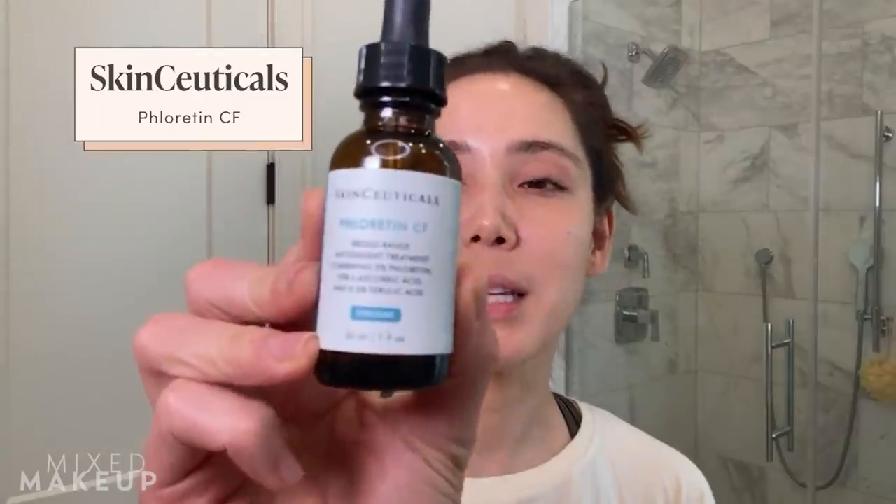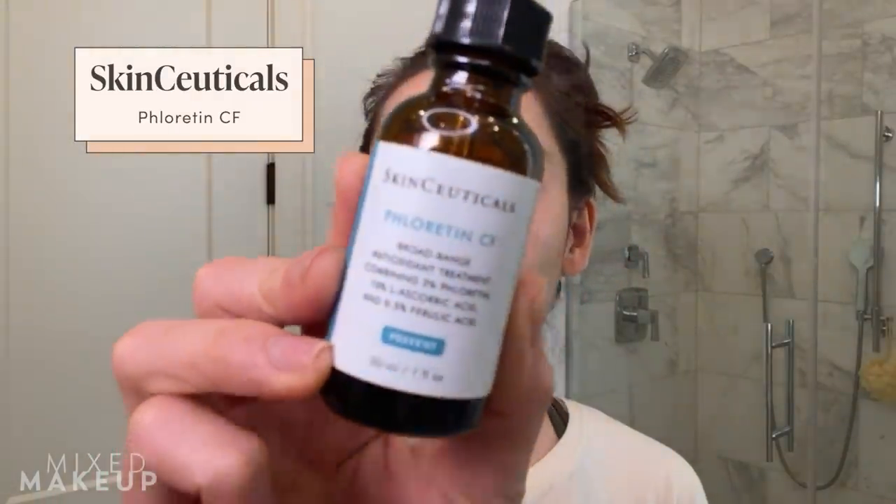I like to use this at night as well — it just helps remove makeup more effectively. After I wash my face, I put on an antioxidant serum, and I love this one by SkinCeuticals. It's their Fluoratin CF.